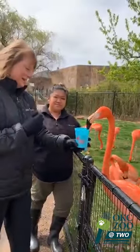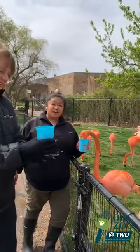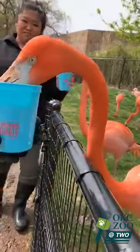Next question from Hannah Freeman: do flamingos have bones in their necks or just muscles? They have bones — they have 19 bones in their neck. Wow, 19!